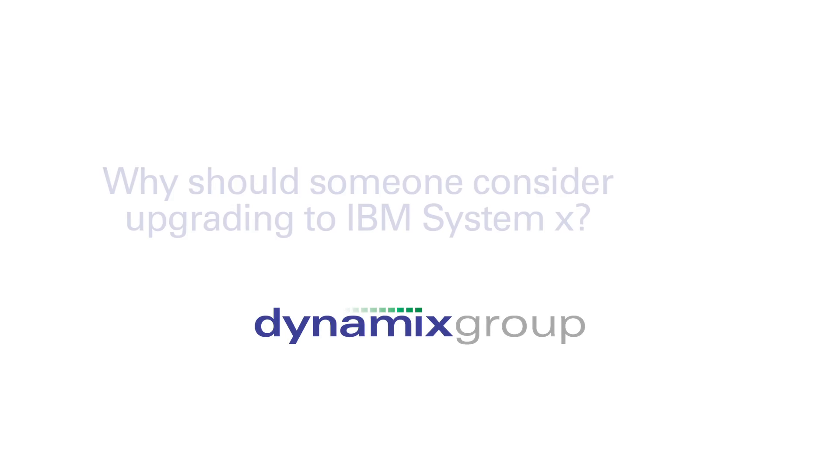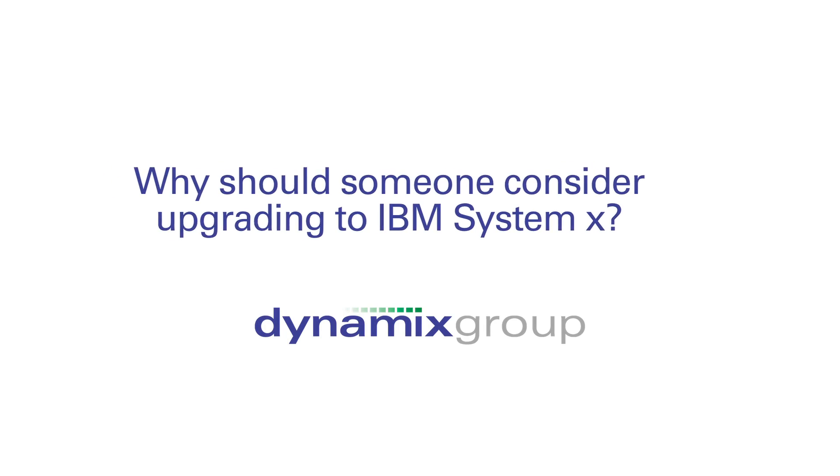Typically customers come to us when they've got some sort of issue involved with their server environment. Older servers don't have enough memory to support virtualization, or they've got some sort of support issue that hasn't been addressed appropriately, so we get the opportunity to come in and talk to them about what IBM has to offer.